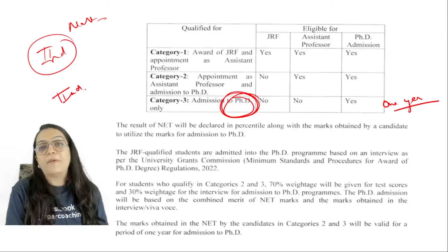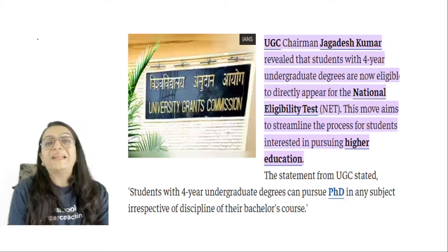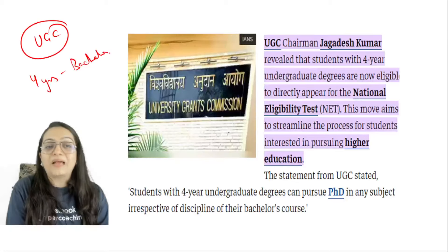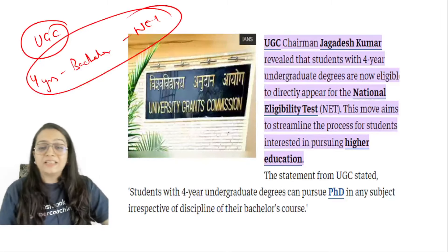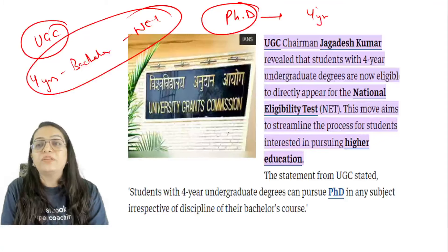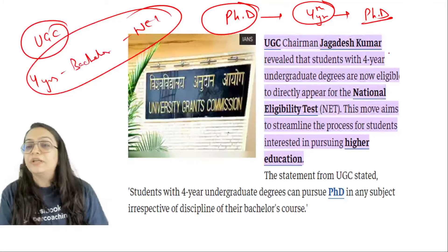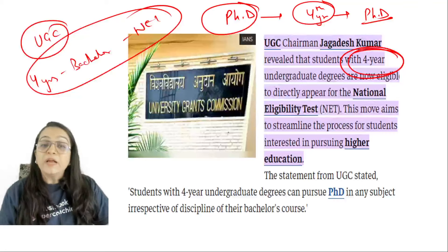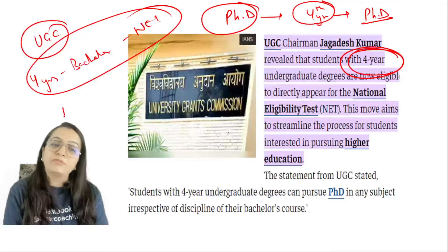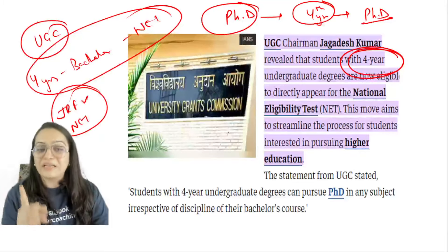If you are in second year and you complete your degree that same year, then your score will still be valid. According to the new UGC notice, if you have completed a four-year bachelor's course, you can go directly to PhD. This was introduced because fourth year students are clearly mentioned as eligible to apply for PhD. If you are in first, second, or third year and you clear the paper, it will not be usable for PhD. JRF is still okay, NET is still okay, but for PhD the score is only valid for one year.